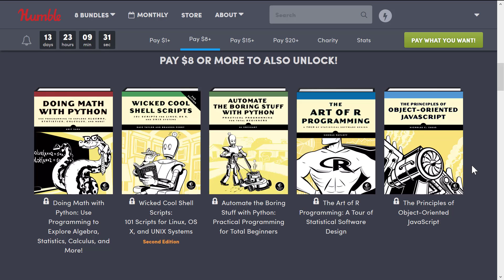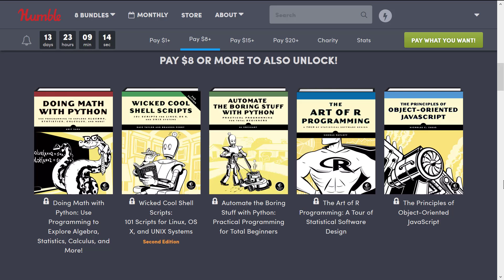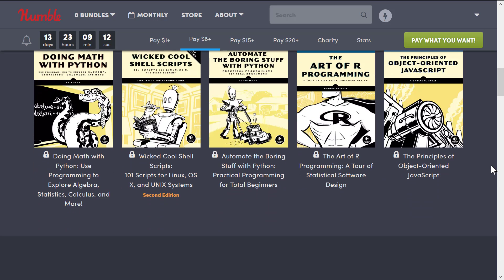At the $8 tier, we get more applied books. We've got Doing Math with Python, Wicked Cool Shell Scripts, Automate the Boring Stuff with Python, and The Art of R Programming — that's the first one I'm interested in. I have no experience with R and it's one of those languages I've intended to learn at some point in time. Then we've got Principles of Object-Oriented JavaScript. Not a bad collection there.